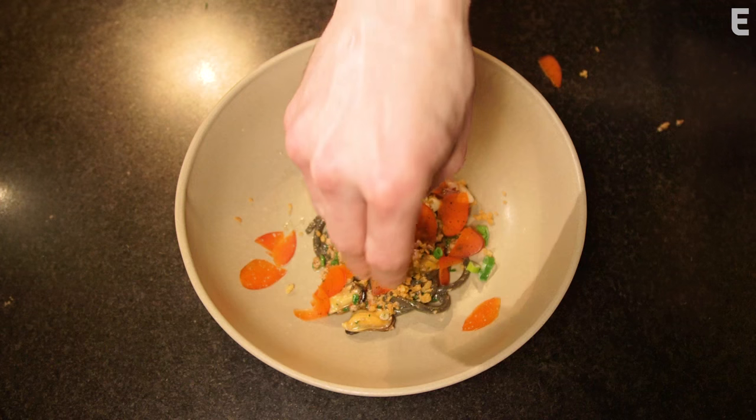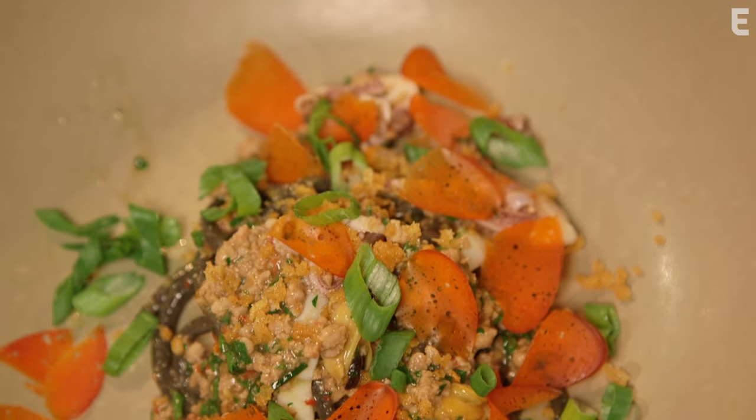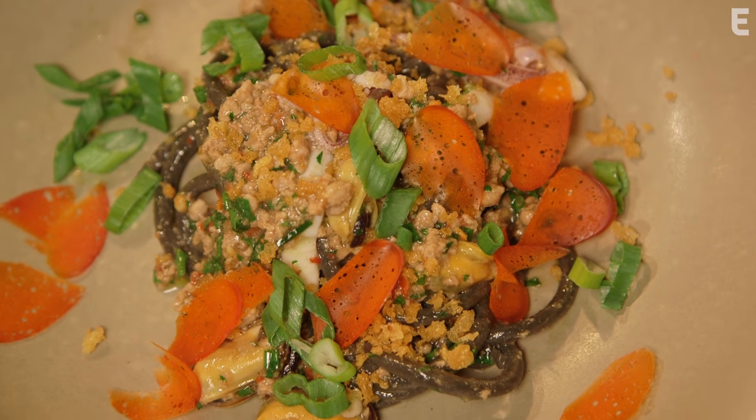The idea of taking lobster coral and turning it into a lobster botarga — which is sort of tongue-in-cheek — also took a lot of R&D.